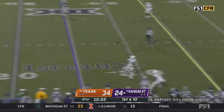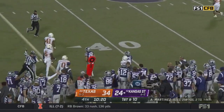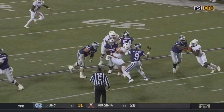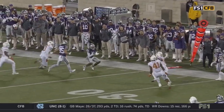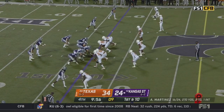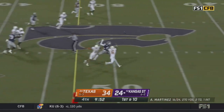Martinez somehow stays alive — down the field he goes, and he's got Phillip Brooks. This is confidence — this is a guy that has not played in a month, other than one series. He just runs right through Byron Murphy, who doesn't wrap up. Murphy doesn't wrap up, Tucker Dorsey doesn't wrap up. Martinez hangs on to the football.